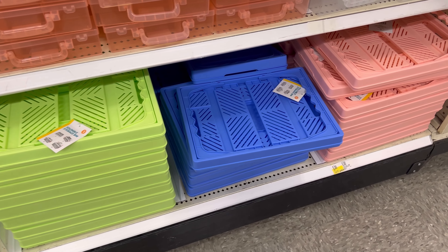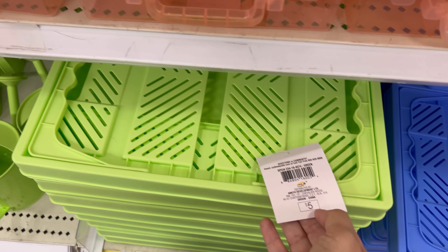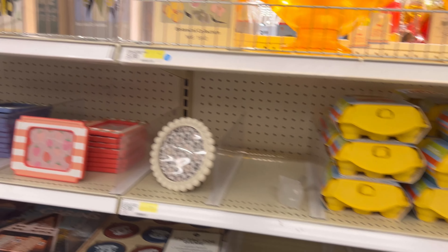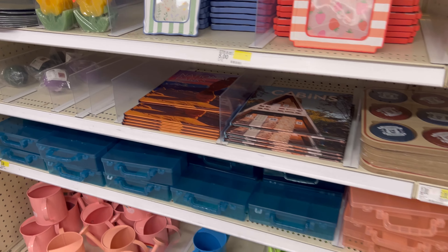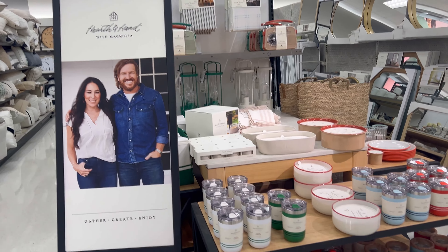I decided to check out the Bullseye section real quick and these collapsible baskets caught my eye. I really love the colors of them — so springy and summery. There were a lot of nice things actually but I was like, no, I don't need it.